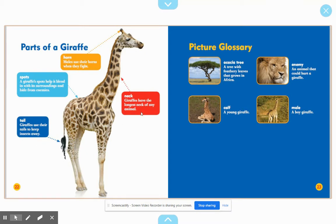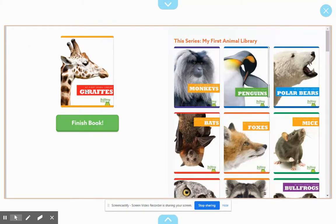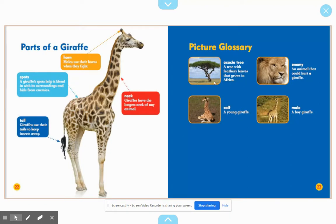Neck — giraffes have the longest neck of any animal. Boys and girls, remember non-fiction books have a glossary. The acacia tree is a tree with feathery leaves that grows in Africa. A calf is a young giraffe. An enemy is an animal that could hurt a giraffe — the lion is one of its predators. And a male is a boy giraffe.